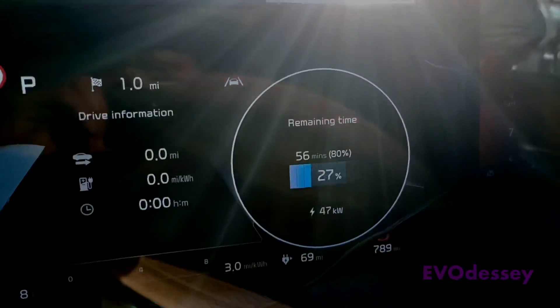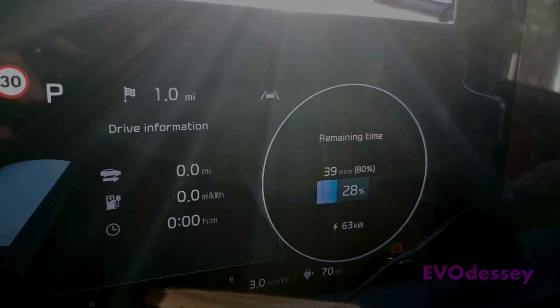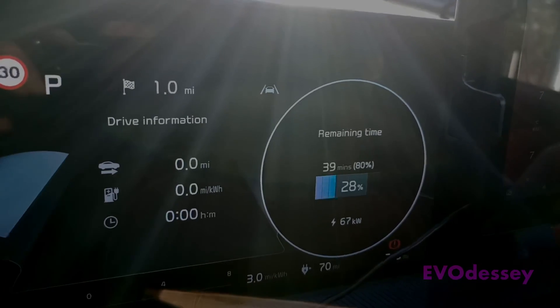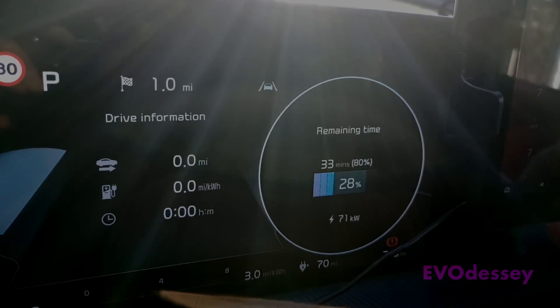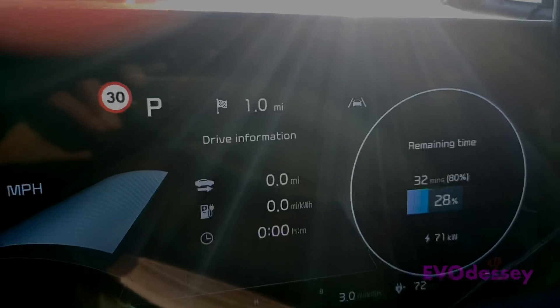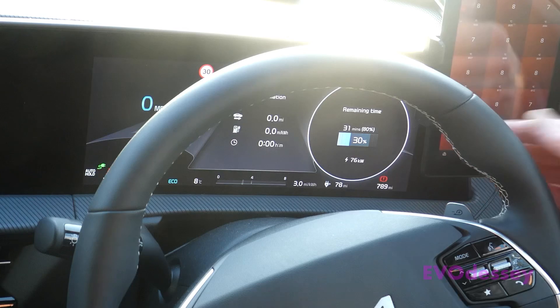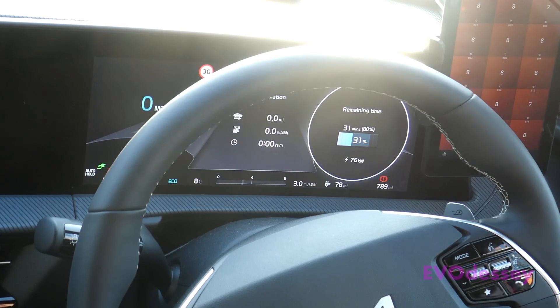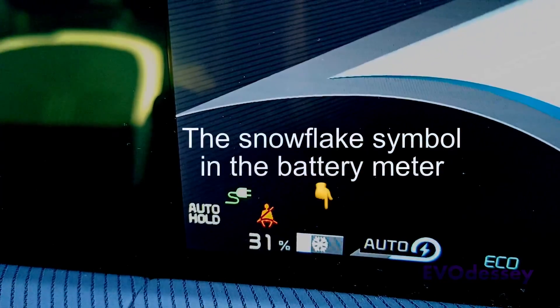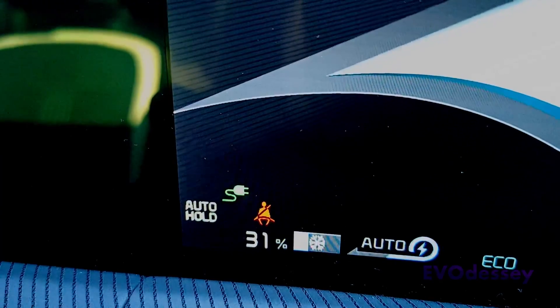Currently getting 47 kilowatts and the battery pack is seven degrees. Now up to 67, then 70 — I can hear the battery coolers come on — 71, now 76 kilowatts. The battery pack temperature is going up to eight degrees. You can see that.